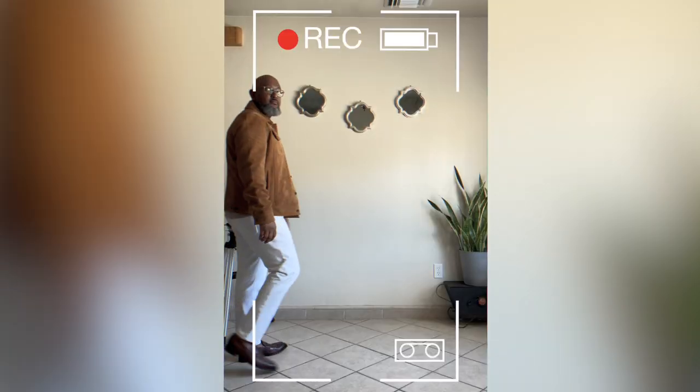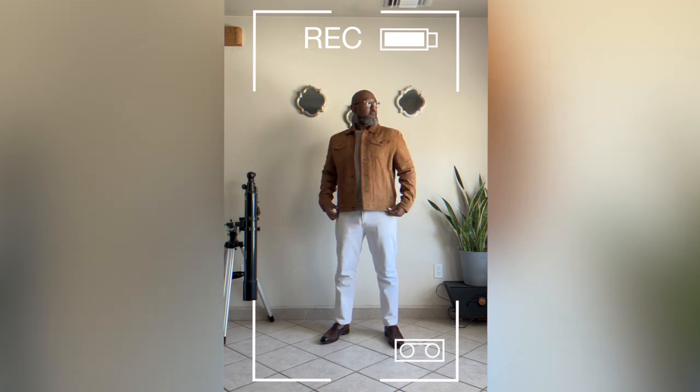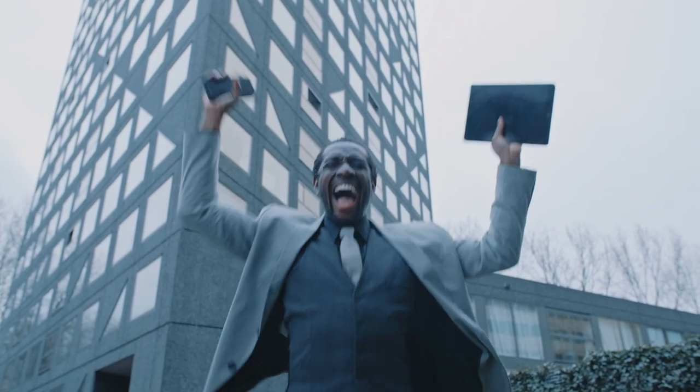Here, I've paired this trucker jacket with a tan merino wool sweater, white jeans, and dark brown loafers. For this other look, I've swapped out the loafers for a pair of brown suede Chelsea boots. Suede jackets go well with jeans and chinos. Another great thing about suede jackets — they look great on every man, and regardless of your age or your size, there's a suede jacket out there for you.